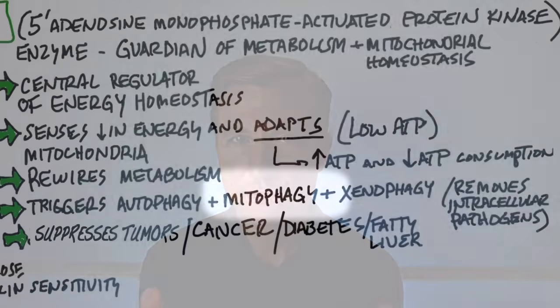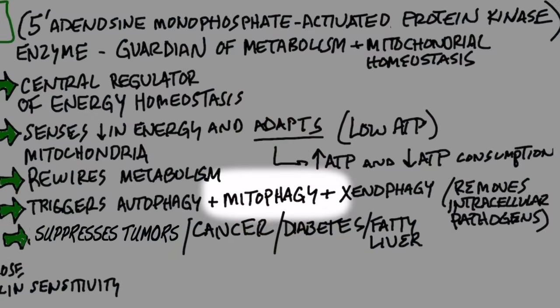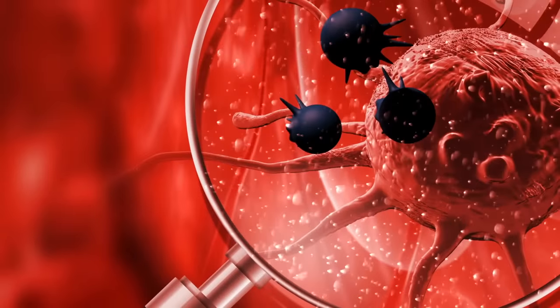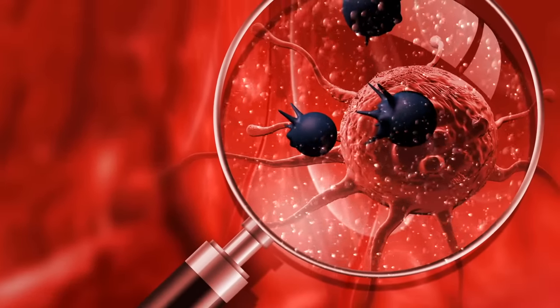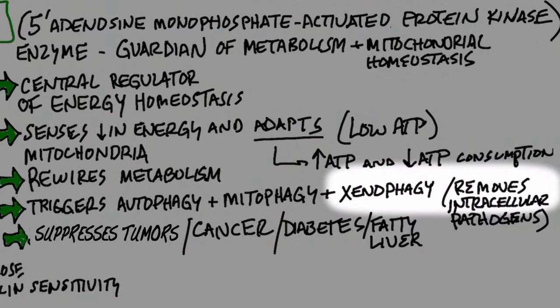AMPK triggers autophagy. Mitophagy is a condition where you're recycling damaged mitochondria into new mitochondria — and what's significant about that is there are so many diseases, including cancer, that are related to damaged mitochondria. Then we have xenophagy, which is the removal of intracellular pathogens and turning that material into new cells.